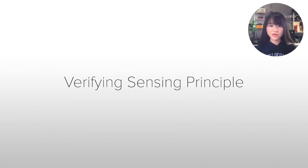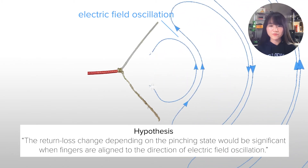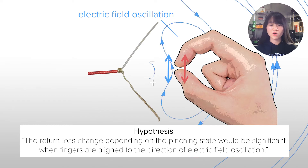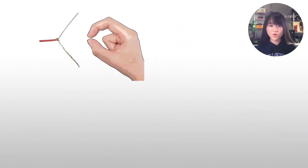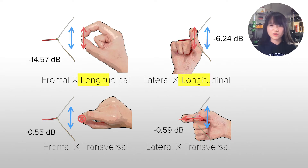To verify our touch sensing principle, we conducted a pilot experiment. The return loss change depending on pinching state would be significant when fingers are aligned to the direction of electric field oscillation. Therefore, we measured the return loss changes in four different conditions. The changes were small when fingers were aligned to the antenna's transversal direction and significant for its longitudinal direction. This result supports our hypothesis.